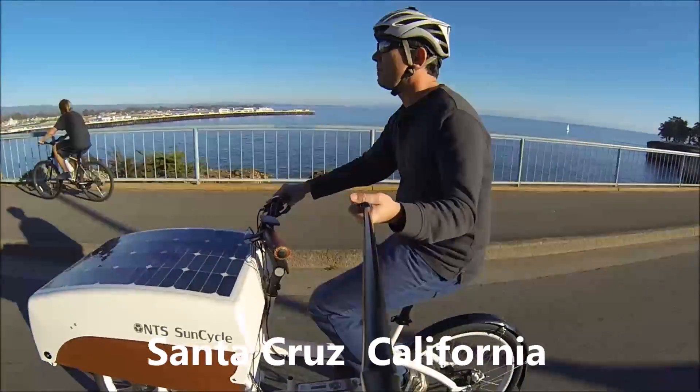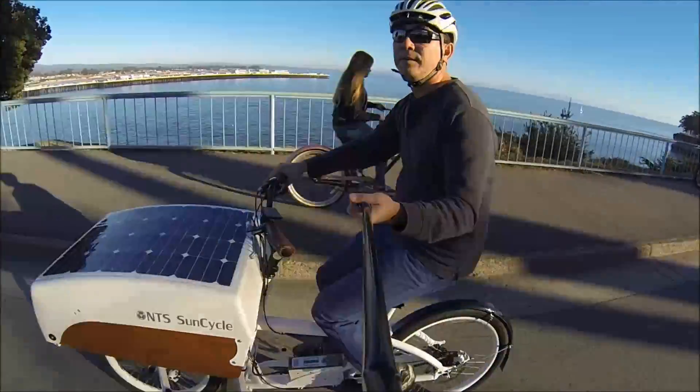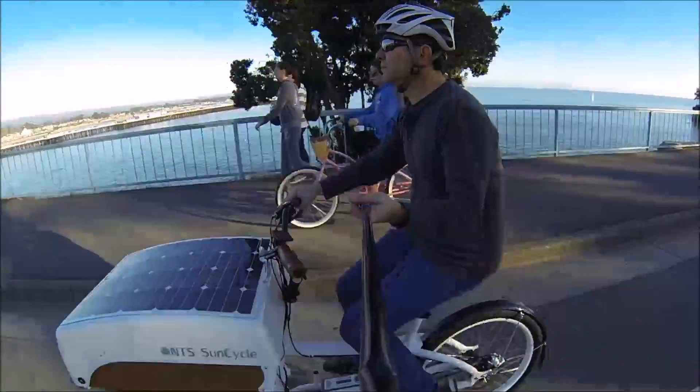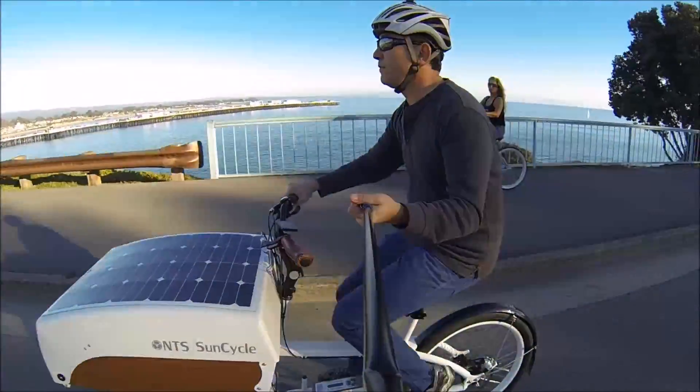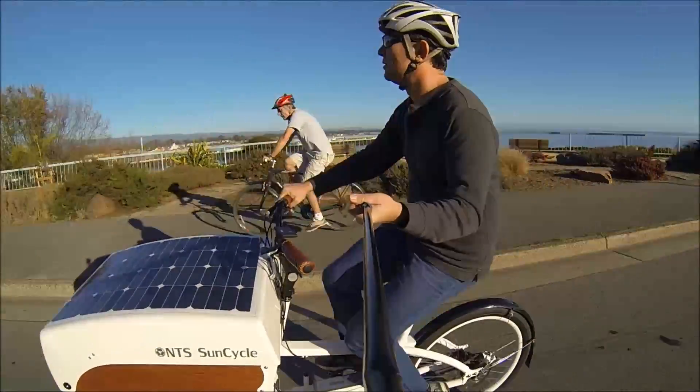But when I ride the NTS Works bike, it's not squirrely. It handles like a normal bike. I'm pretty confident that once I get used to a bike like this, I can ride no-handed. I can't say that about every cargo bike that I've tried.